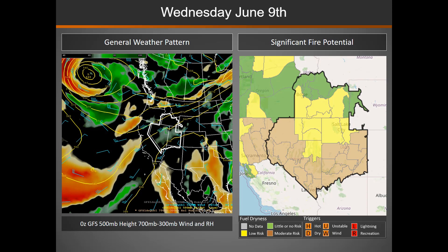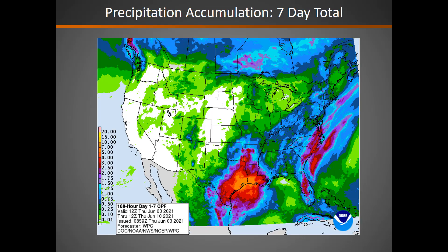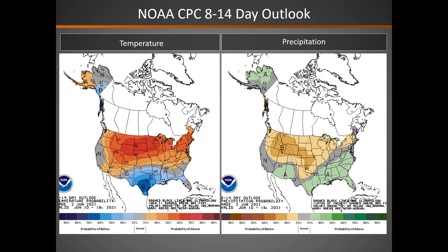That remains the case into Wednesday. In the seven day period, looking at whatever precipitation we see from those thunderstorms. Then in the eight to 14 day period, the Climate Prediction Center is calling for warmer and drier conditions than normal across the majority of the Great Basin.